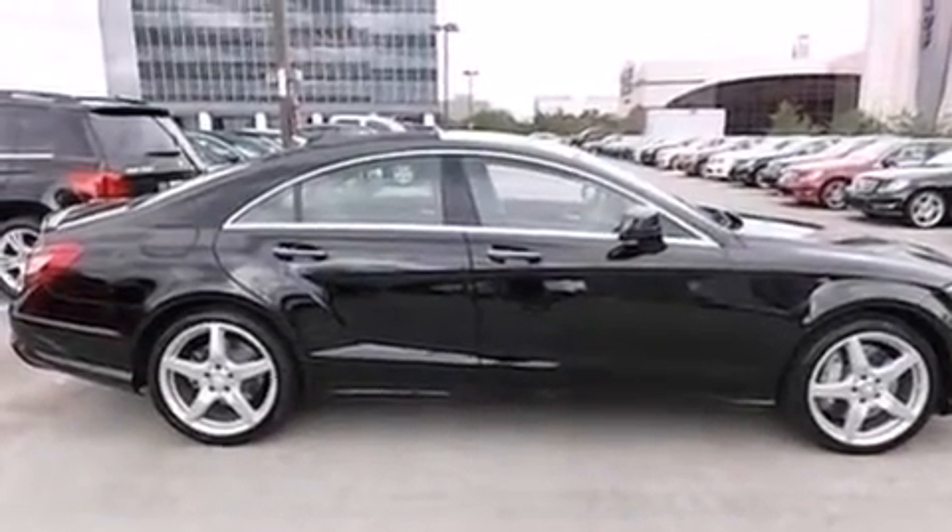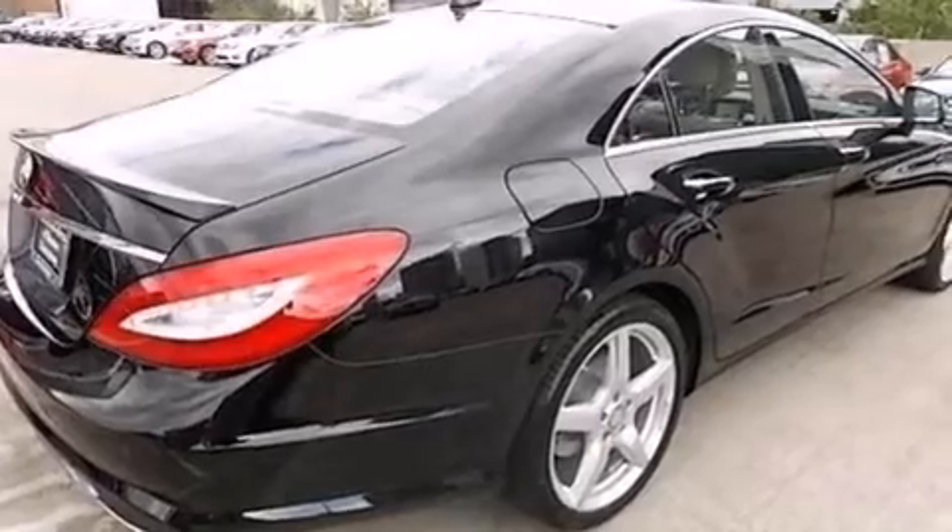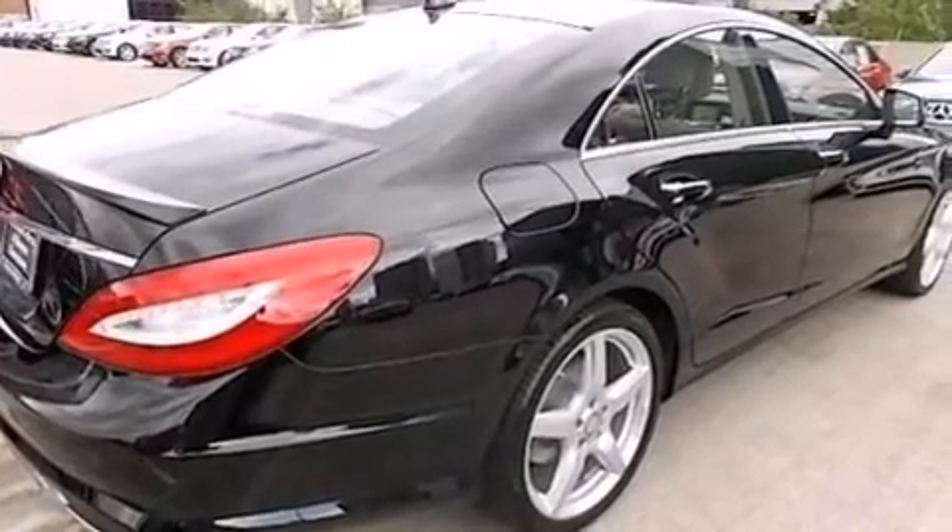Also included are an auto-dimming rear-view mirror, rain-sensing windshield wipers, and leather seats that provide great support and create an overall luxurious feel.